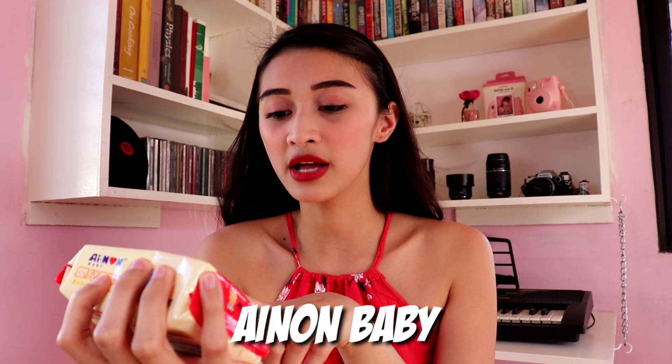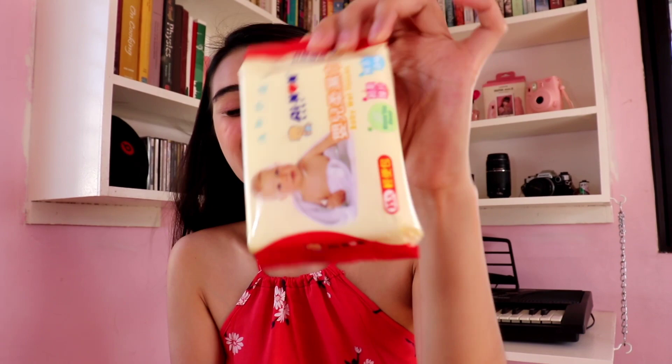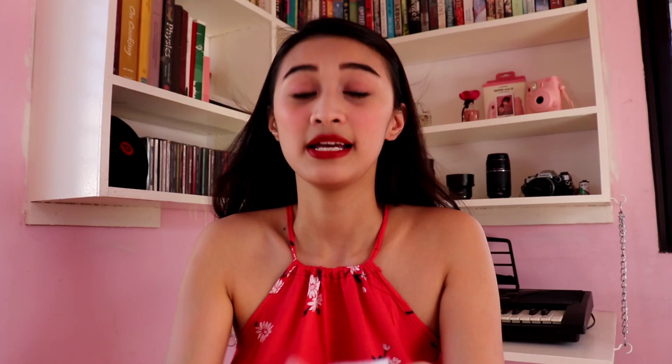Next is my favorite wipes — from Ainan Baby. This one comes in green tea scent. One pack contains 35 wipes, so it's very easy to carry. It fits easily in your bag. It smells so nice. What I also love about it is how durable it is — it doesn't tear easily, and the moisture content is just right. You can use this when you travel since it comes in a travel size. Ainan Baby is a Taiwan brand and they are available here in the Philippines. You can check their Instagram account.